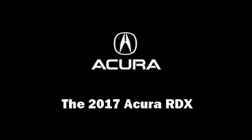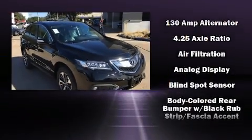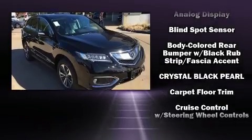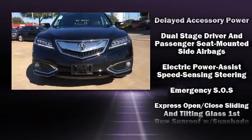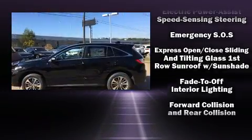Load your family into the 2017 Acura RDX. Acura prioritized fit and finish as evidenced by heated and ventilated seats, rain-sensing wipers, lane departure warning, and more.